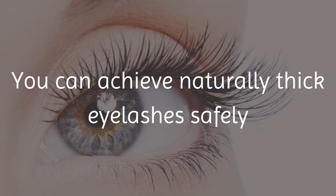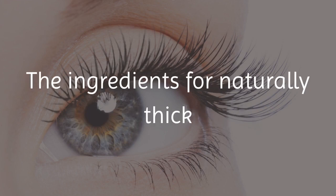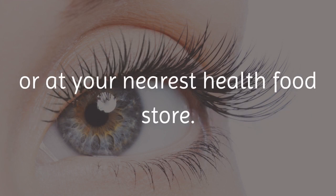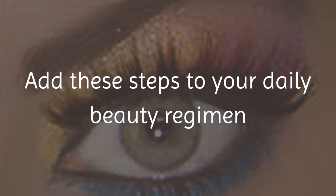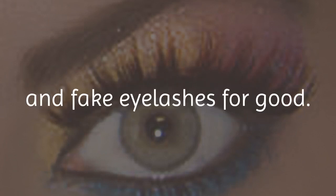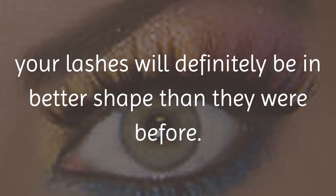You can achieve naturally thick eyelashes safely and inexpensively without even leaving your house. The ingredients for naturally thick and longer eyelashes are right inside your medicine cabinet or at your nearest health food store. Add these steps to your daily beauty regimen and in weeks you may be able to toss your mascara and fake eyelashes for good. Whatever the outcome, your lashes will definitely be in better shape than they were before.